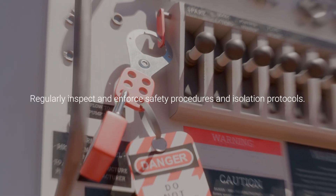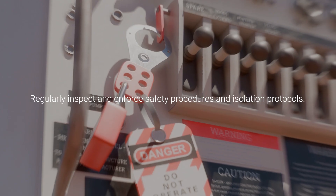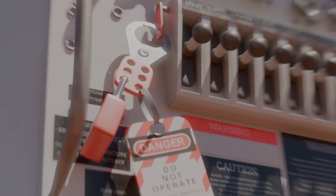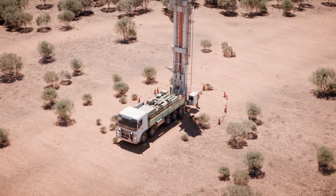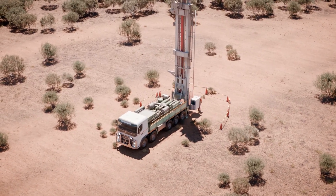Regularly inspect and enforce safety procedures and isolation protocols. These steps are critical — one mistake can lead to serious injury or death. Safety is everyone's responsibility.